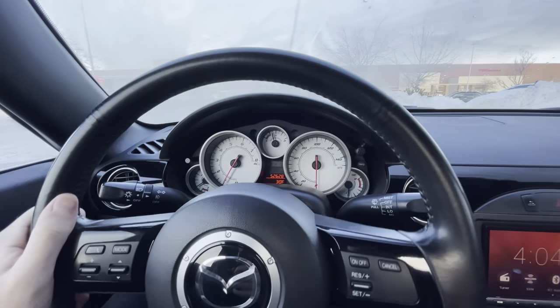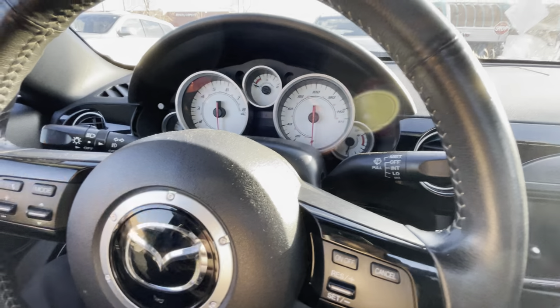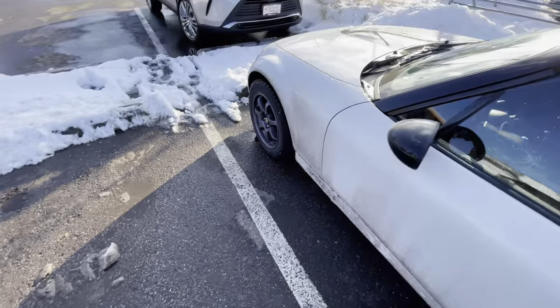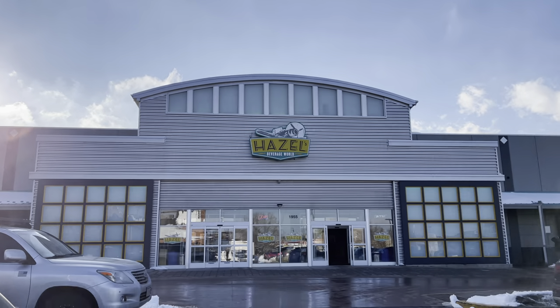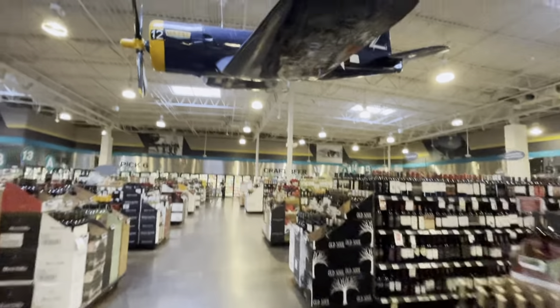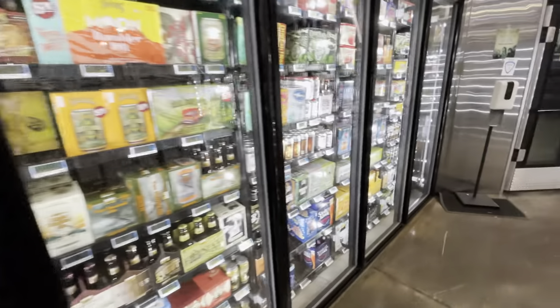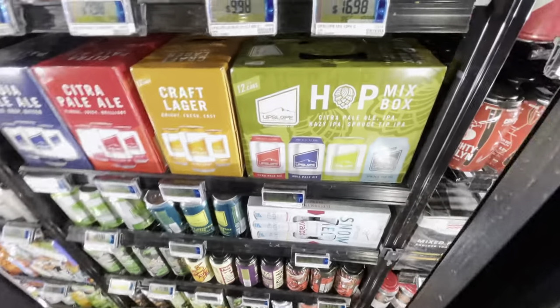The fog is real. Arriving at Target now. One more stop after this — that's the new Hybrid Venza. Hazel's is a staple if you want alcohol. I'm on a mission for a good IPA. So many options — support local.